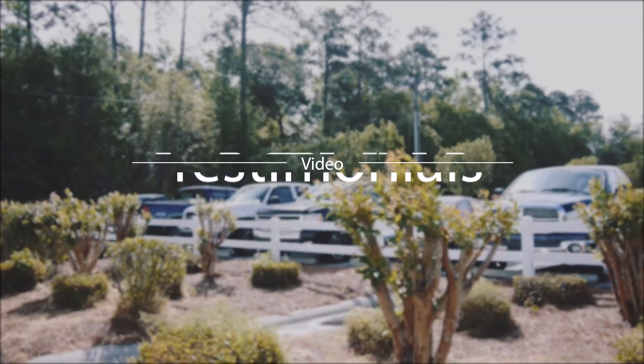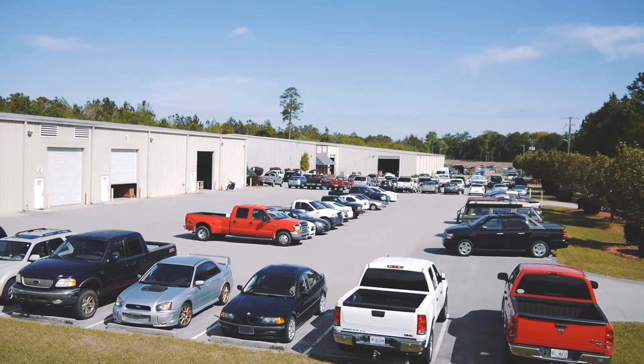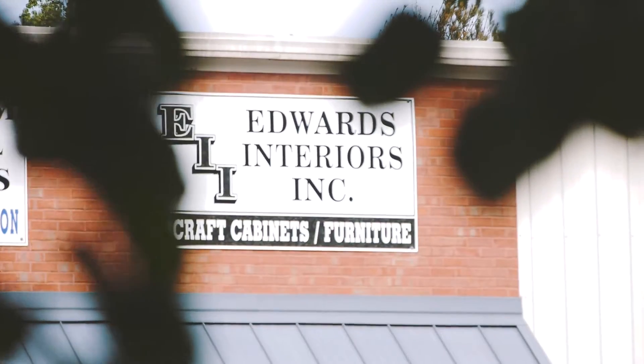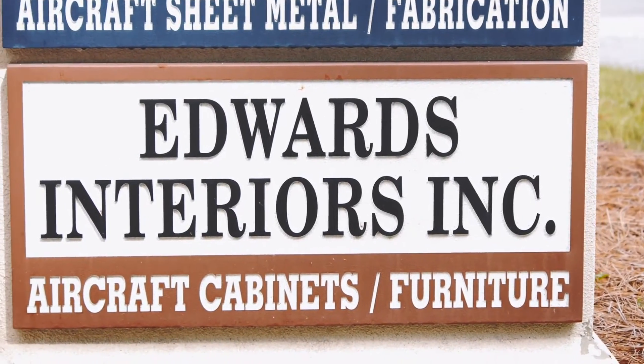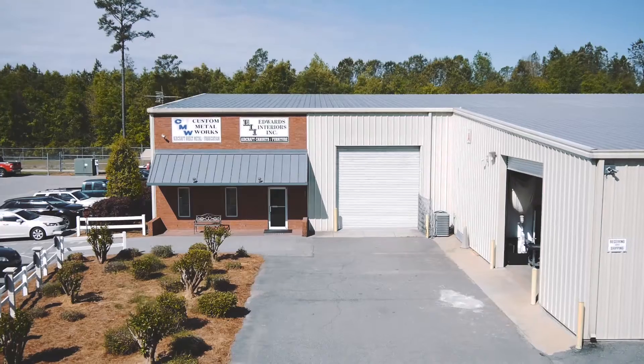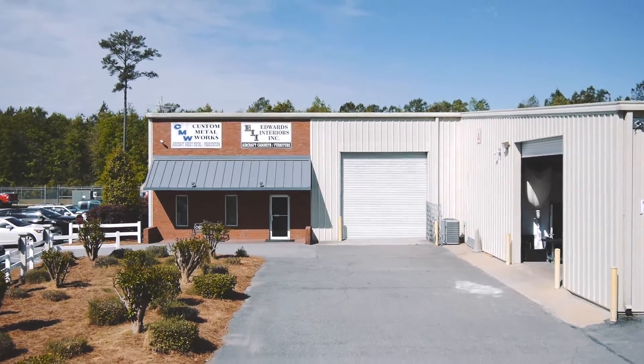Hi, my name is Brad Griffin. I'm the Vice President of Operations for Edwards Interiors Incorporated. Edwards Interiors Incorporated started from just a small shop with a few people to now a workforce that is around 220 people.